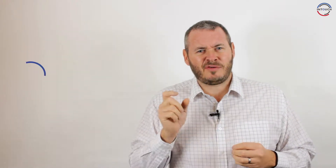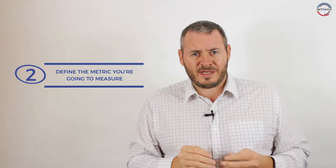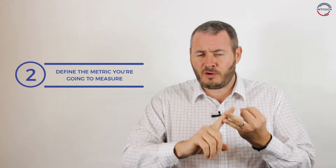Point number two is define the actual metric that you're going to measure. What's key in your business? Is it revenue? Is it profit? Is it the number of customers? There'll be different metrics that work specifically well in your business compared to others, but the most important thing is you pick one and use that as a method to measure your success over the course of 2018.